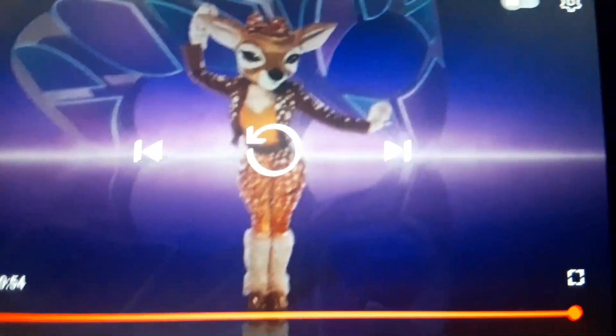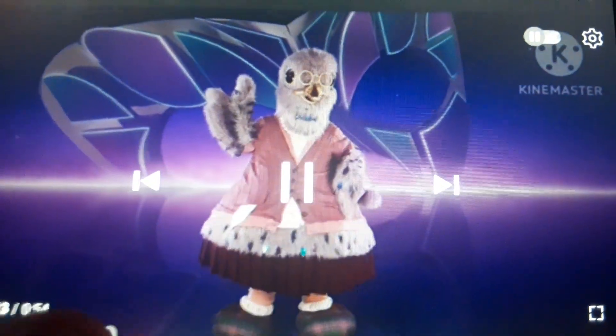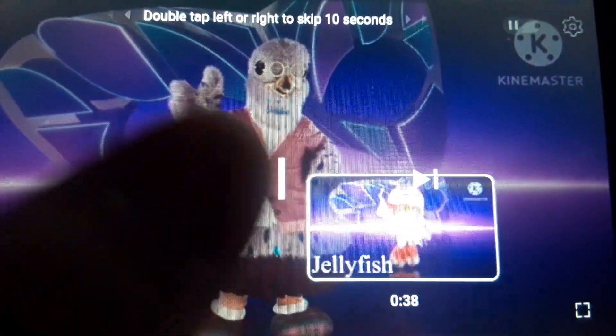And that was the last one. So out of all of them, I'd say that the Cake and the Jellyfish are my favorite costumes for this season.